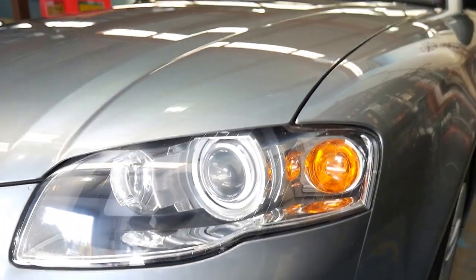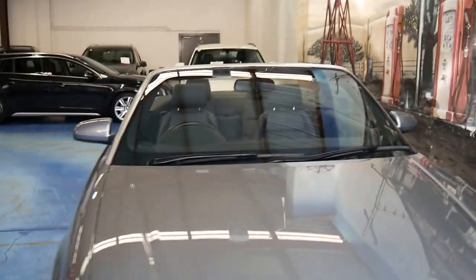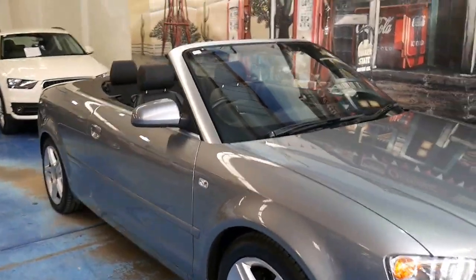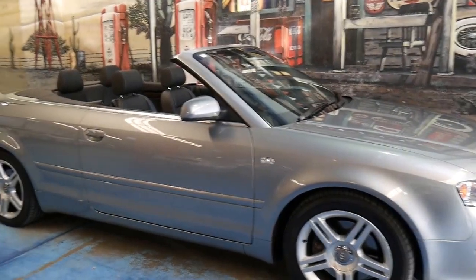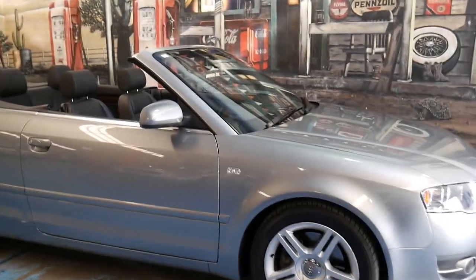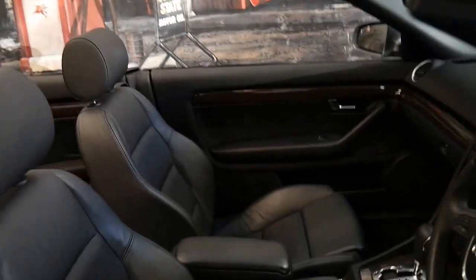It's got the Xenon lights, very low kilometres, and for this price I think it represents very good value for money. This car would have been at least $100,000 when it was new, so to be able to buy it with 63,000 kilometres is remarkable.